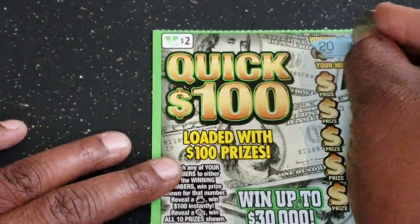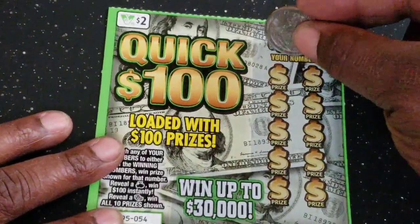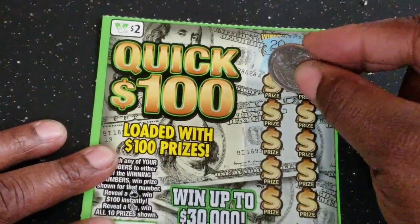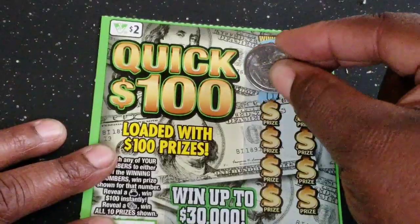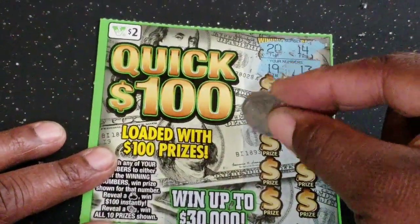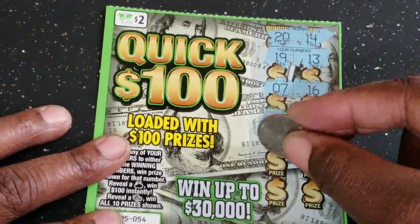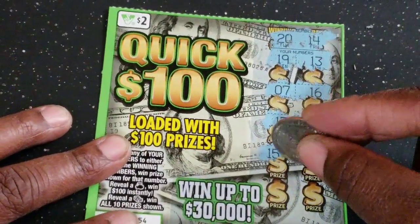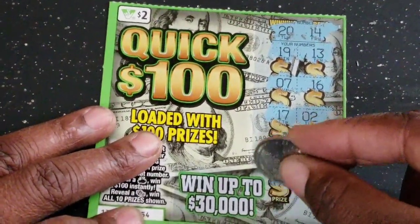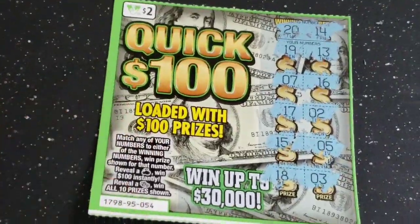Next Quick 100 ticket: 20, number 14, 19 — one off on both of those. 7, 16, 17, 2, 15, 5. We got 15, 16, 17, 18, and 15, 16, 17, 18, 19 — and a 3. No winner on that one. At least we got a winner on the other one.